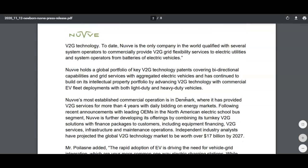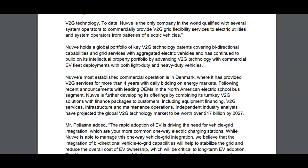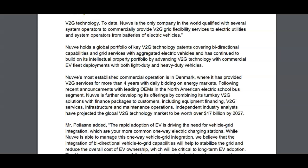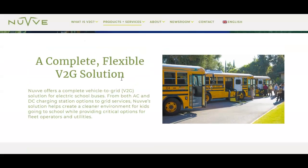NuVe claims to be the only company in the world qualified with several system operators to commercially provide V2G flexibility services to electric utility system operators from batteries of electric vehicles. For example, NuVe is based in Denmark where they've been providing V2G services, and they also have a business segment for electric buses. They're going to provide services for charging school buses — I haven't seen ChargePoint or Blink Charging focus on this specific opportunity.